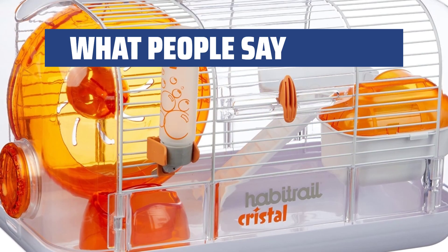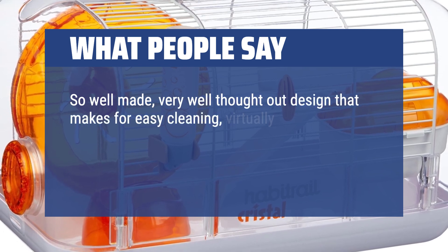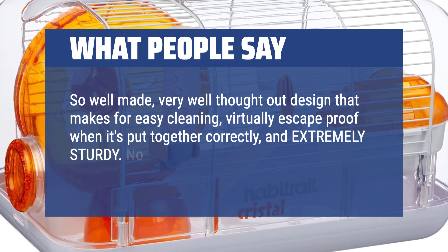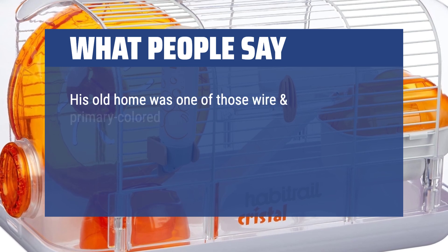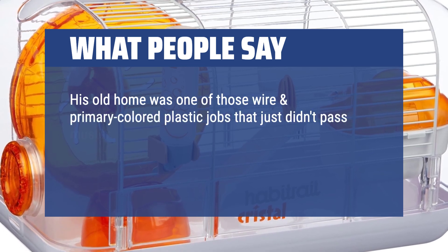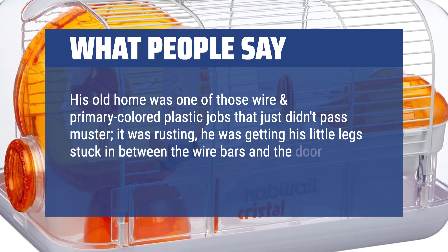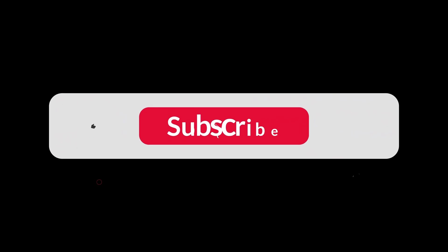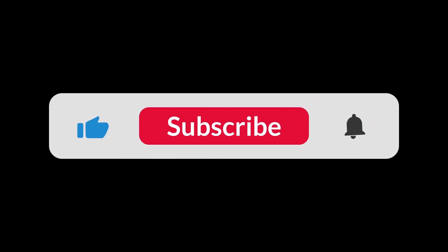What people say: so well made — very well thought out design that makes for easy cleaning, virtually escape-proof when it's put together correctly, and extremely sturdy. No cheap plastic feel here. His old home was one of those wire and primary-colored plastic cages that just didn't pass muster: it was rusting, he was getting his little legs stuck in between the wire bars, and the door would slam into his face from the open position. You can find the Amazon purchase link in the description below. Hope this video can be helpful to you. Thanks for watching.